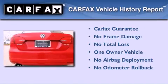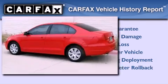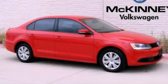This Volkswagen has had only one owner and it qualifies for the Carfax buyback guarantee. Call now to find out how you can own this breathtaking vehicle.